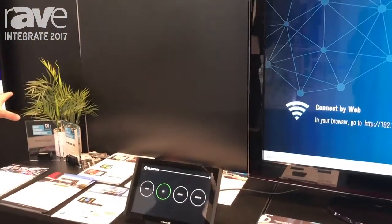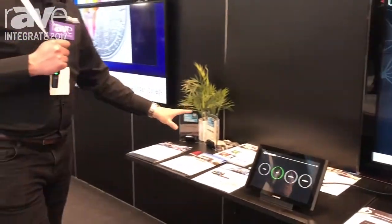These are great products for the conference room and classroom. It's something that Black Box has been focusing on and will be growing into the future. Our website is blackbox.com.